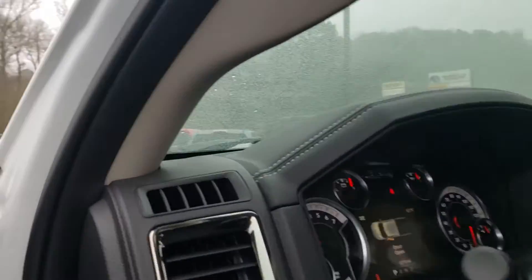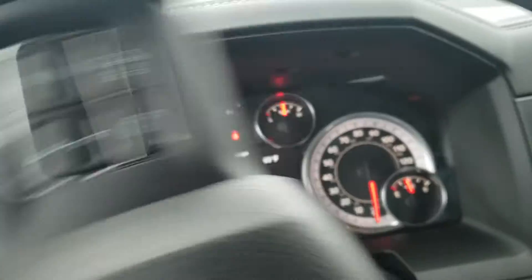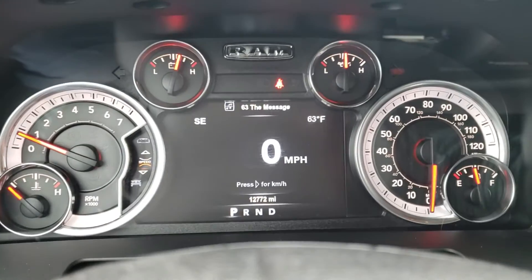Really clean truck. There's the miles on there for you — 12,272.